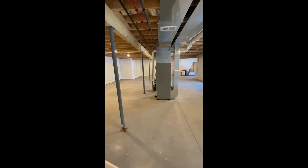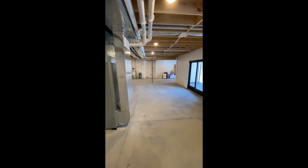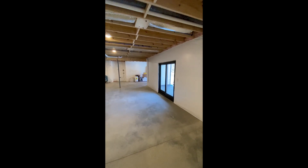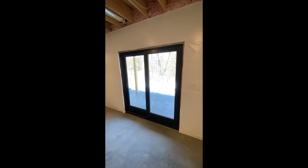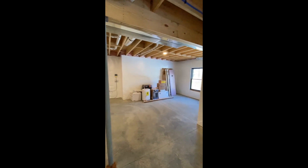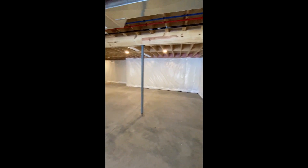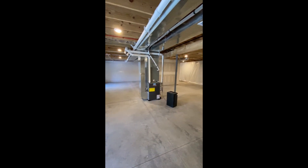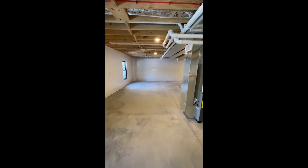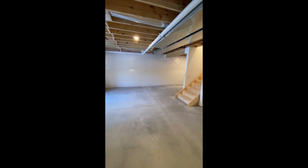The basement at 23 Whisperer Lane is very spacious. There's full light, a walk-out with sliders to a rear cement patio, and room for a bedroom or additional rooms with windows. It also features central air and nine-foot ceilings, which really does give you lots of headroom.